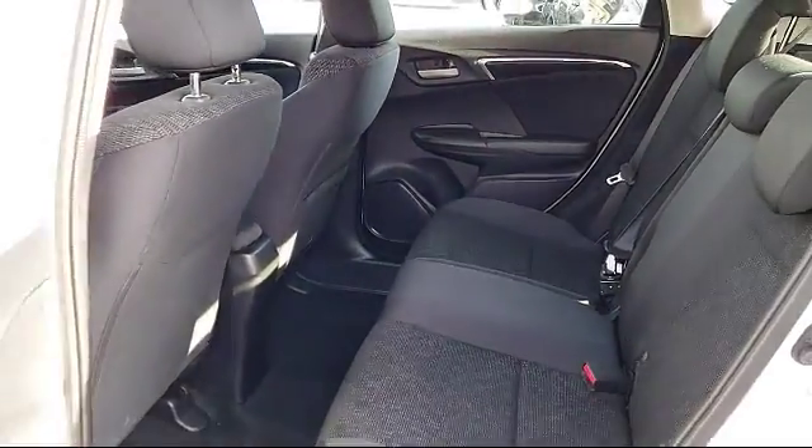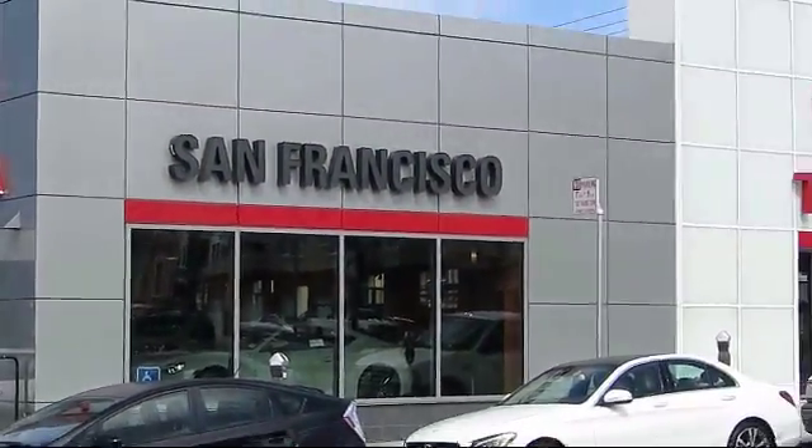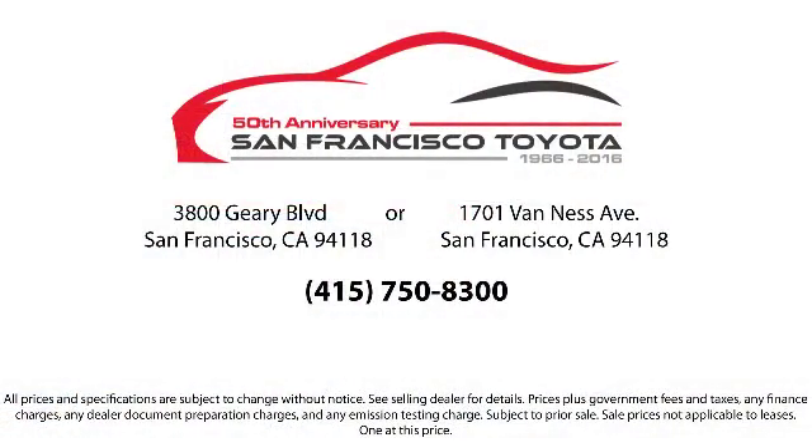Our friendly and accommodating staff is eager to assist you in finding the vehicle that's just right for you. Our trained professionals ensure that all your questions are answered, and we have flexible financing opportunities to make sure you get the best deal on the vehicle that you want. Be sure to ask about our SFT one price policy.